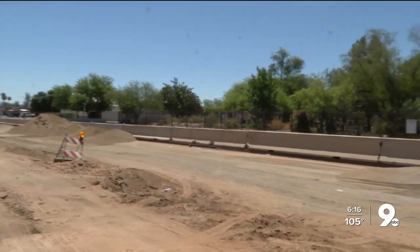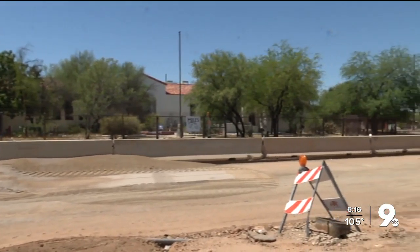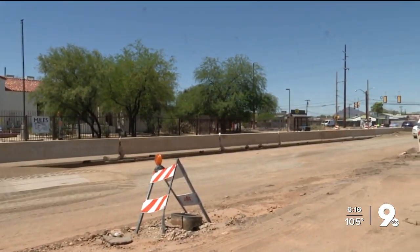The Broadway West improvement project is slated to be completed by September 2021. Taja Davis, KGUN 9, on your side.